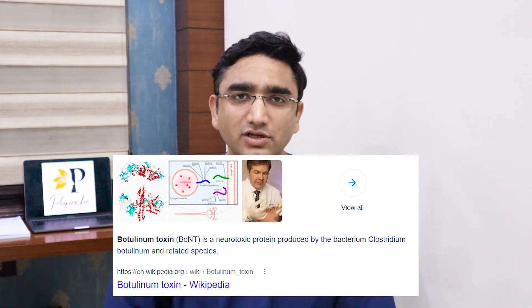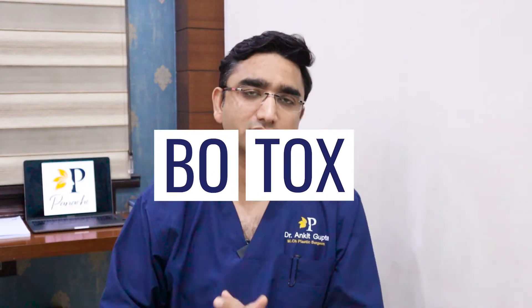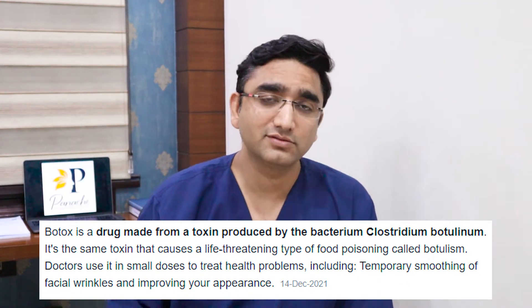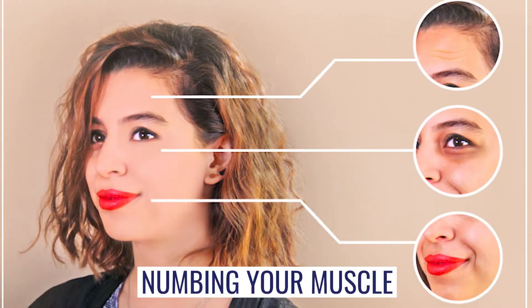Botox is actually botulinum toxin — botulinum 'bo' and toxin 'tox' — so Botox. It is actually a toxin or a poison. But when a doctor uses it at a very low dose in a controlled way, it is very effective in numbing your muscles.